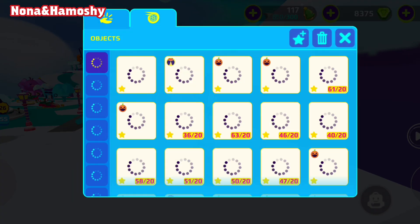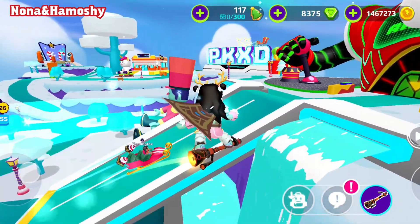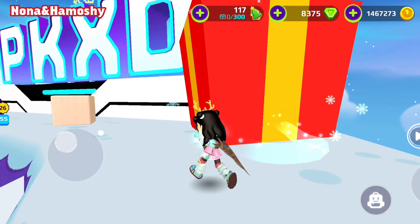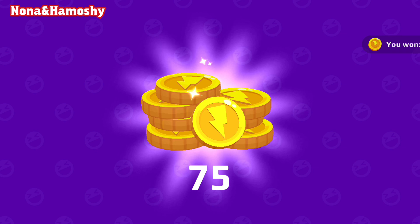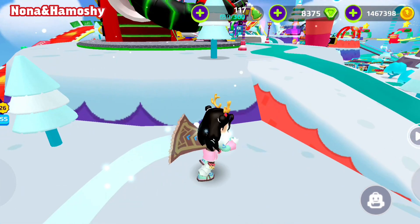Let's continue our search for other boxes. I found the third secret box here. Coins again — I want more Christmas coins.